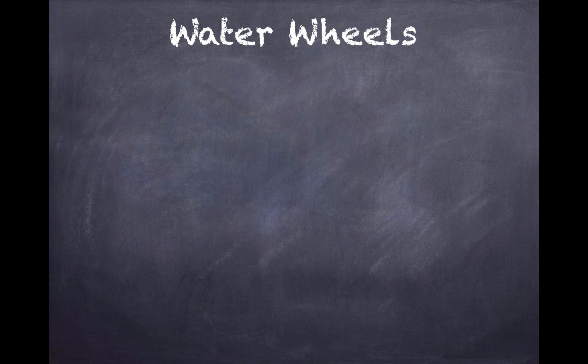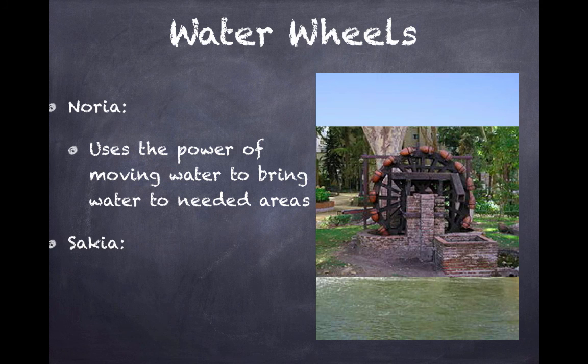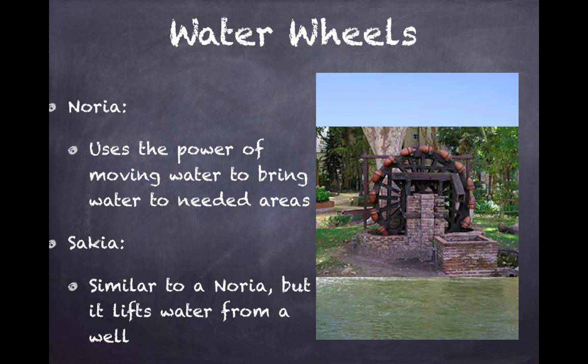Now let's talk about water wheels. We have the Noria, which uses the power of moving water to bring water to needed areas. It will spin around due to running water from, say, a river, and there will be little buckets that help transfer water to another area. The Sakia is similar to this, but it lifts water from a well — not a running water source like the Noria, but rather a water source such as a well.